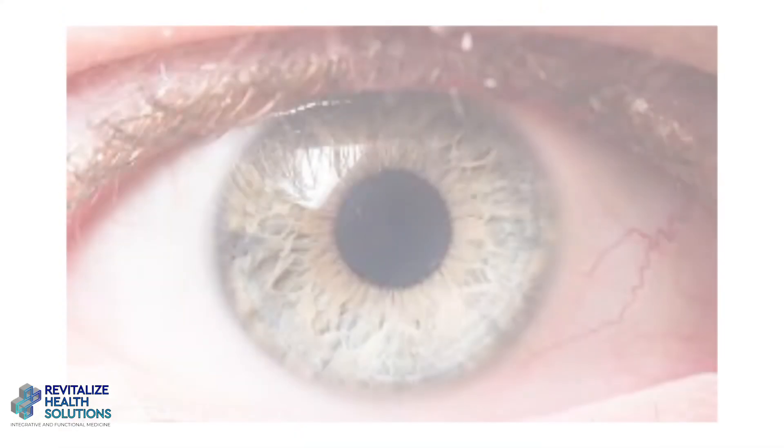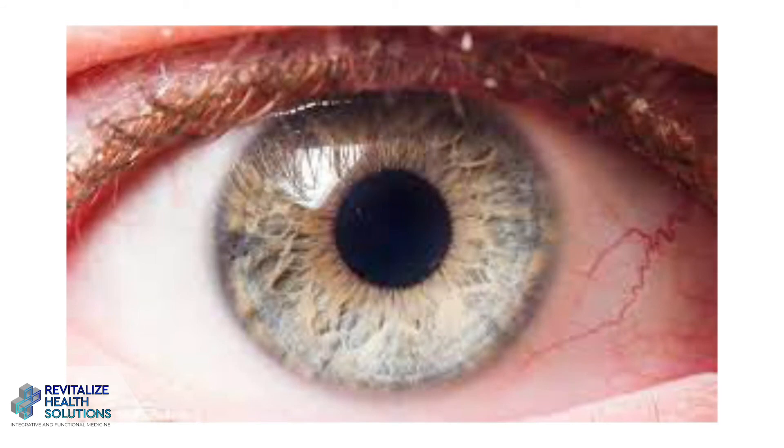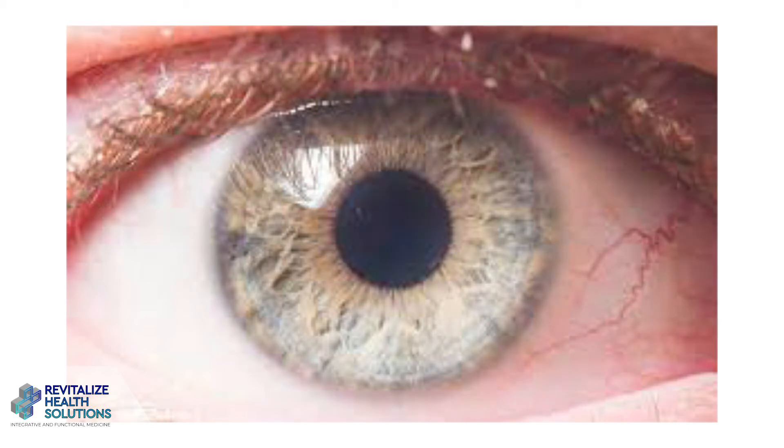It can also improve vision in people that have insulin sensitivity or elevated blood glucose levels, because of the micro-vessels that are in the eye. If those are reperfused with better glucose control, you can have less visual disturbances.